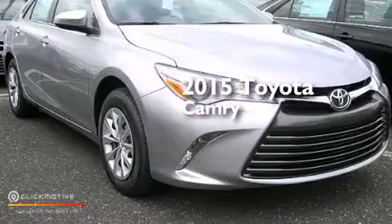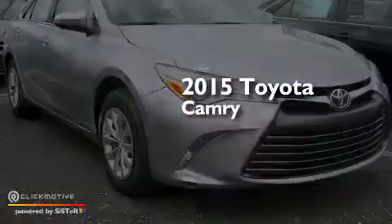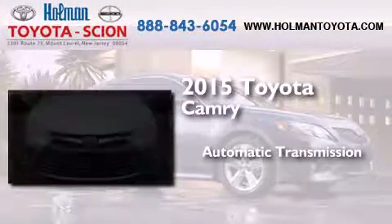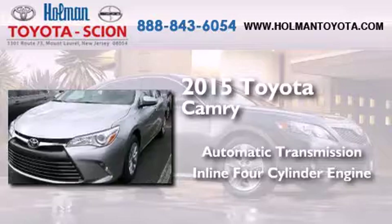This is a brand new 2015 Toyota Camry. This four-door sedan has an automatic transmission and an in-line four-cylinder engine.